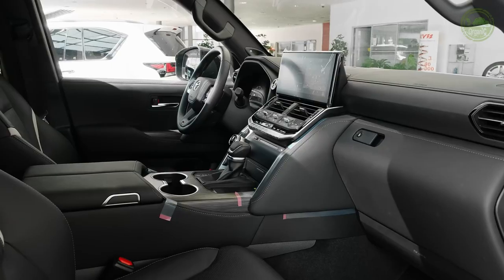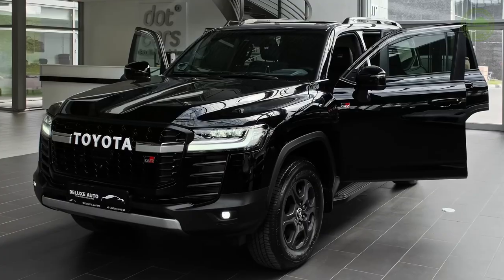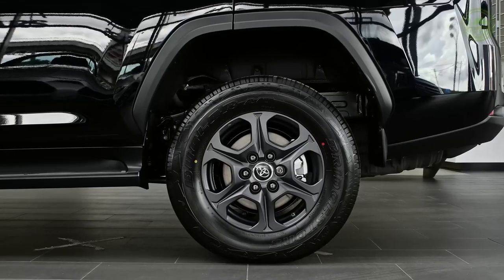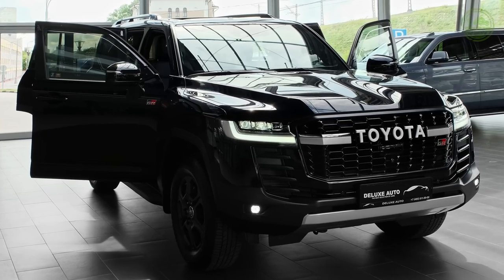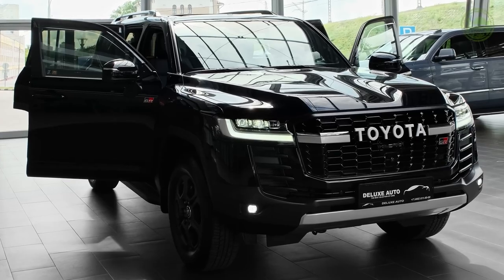This five-seater full-bodied four-wheel drive beast, paired with a 3.3-liter V6 twin-turbo diesel engine and a 10-speed automatic gearbox, is undoubtedly a must-have. Thanks for watching everyone. If you enjoyed this video, click on the playlist on the right of the screen for more content like this.